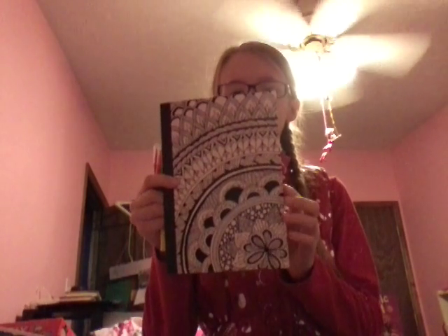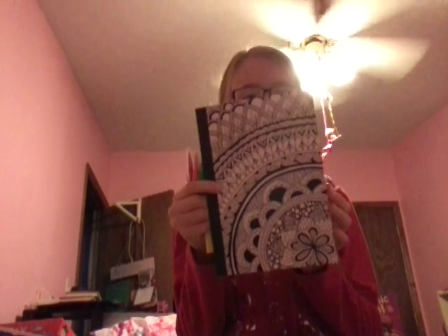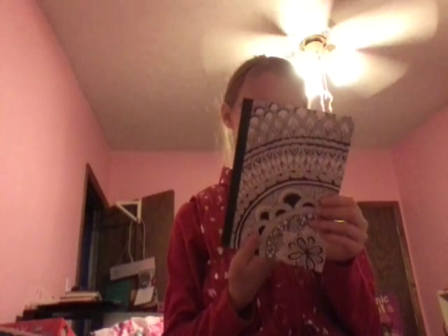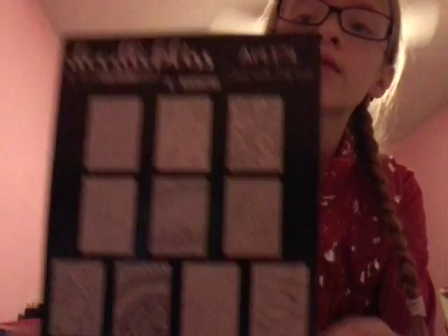The next thing I got is this really cute Doodle Bliss coloring pages. It comes with these little markers — there's green, orange, yellow, pink, blue, and purple. Really cool. It has 10 pages, and here's some of them.